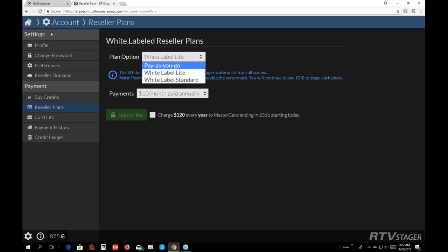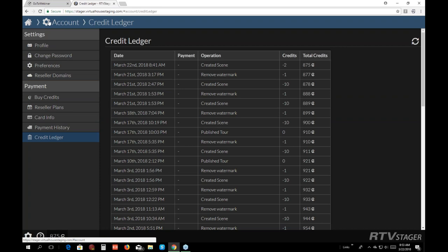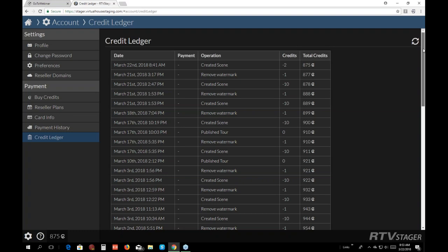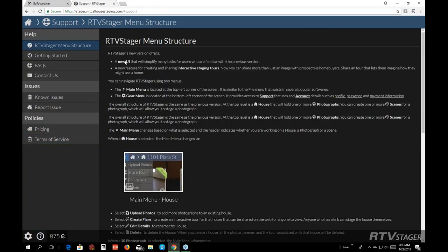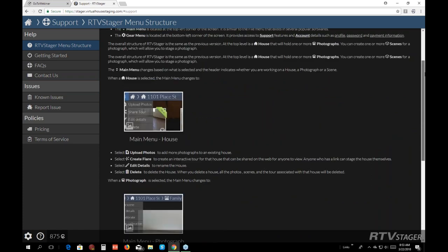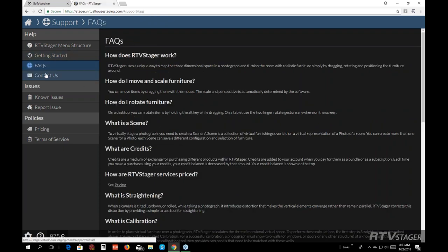There's also your card information, payment history, and credit ledger. The question mark button at the lower left is where you can submit issues — Prague is the designer of this program and he's really good at answering questions and very supportive. The help section will show you how to take photos, how to get started, frequently asked questions, how to contact them, and pricing.